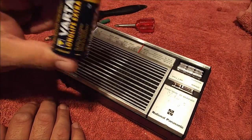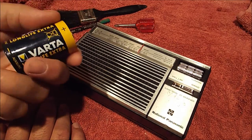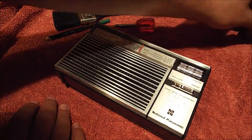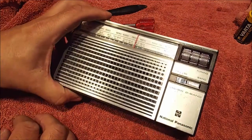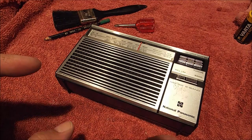Considering its design, it only uses 2D-sized batteries, which is unusual — out of my radios anyway. You might be asking yourself what does it sound like? Well, let's skip to the next clip and have a listen.